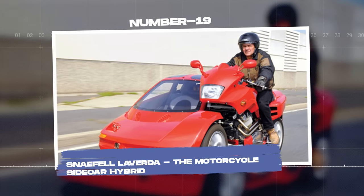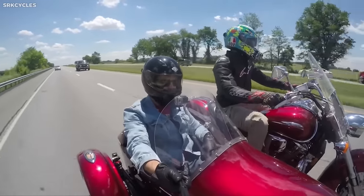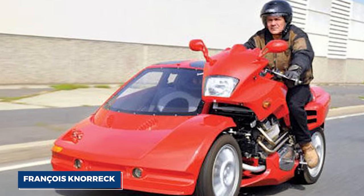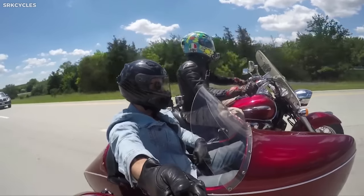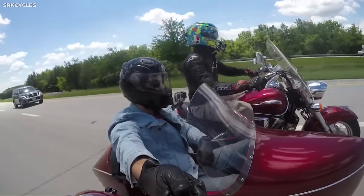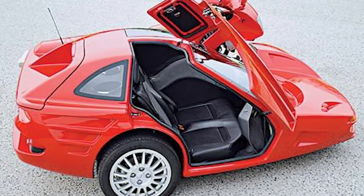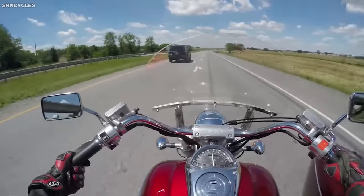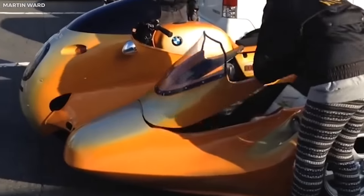Number nineteen: Sneefel La Verda, the motorcycle-sidecar hybrid. The Sneefel La Verda is a remarkable creation that blends the thrill of motorcycle riding with the comfort of a sidecar. Created by French craftsman François Norek, this unique vehicle is the product of a decade-long project that beautifully marries a La Verda motorcycle with parts from various cars. On one side is a fully operational La Verda 1000 Jota motorcycle.